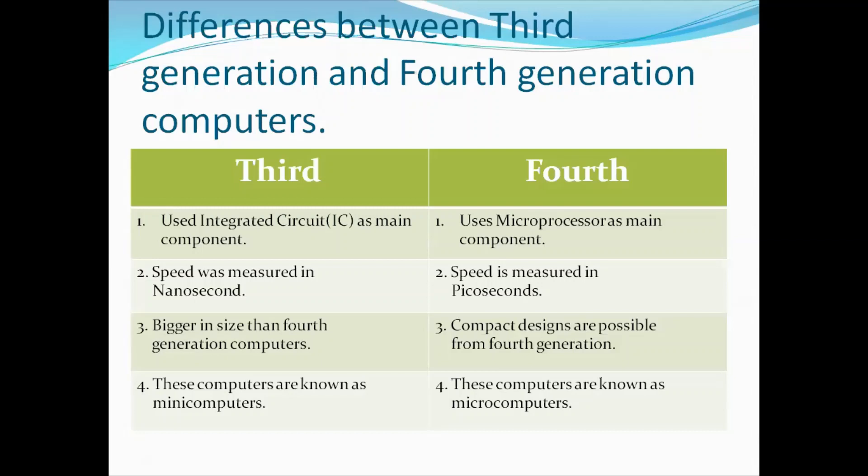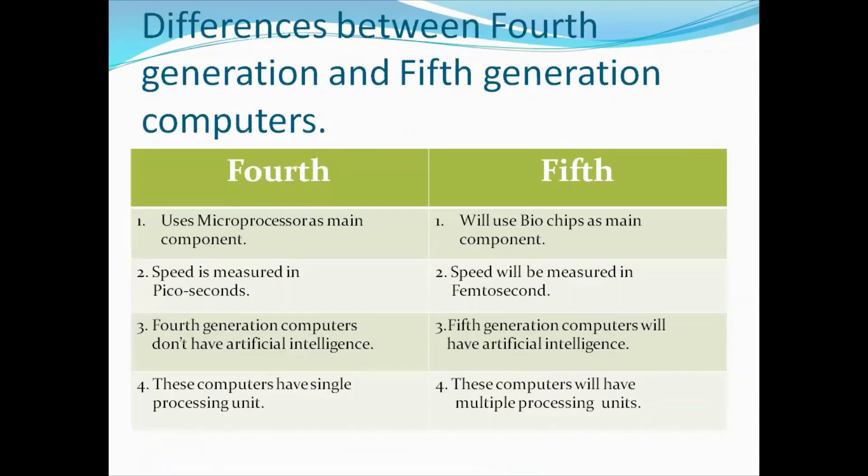Now let us look at the differences between fourth and fifth generation computers. Fourth generation computers use microprocessors as the main component, whereas fifth generation computers are supposed to use biochips as the main component in the future. The speed of fourth generation computers is measured in picoseconds, but the speed of fifth generation computers will be measured in femtoseconds. Fourth generation computers don't have artificial intelligence, but fifth generation computers are supposed to have artificial intelligence. Fourth generation computers have a single processing unit, but fifth generation computers will have multiple processing units.